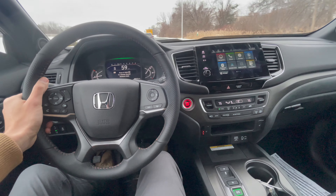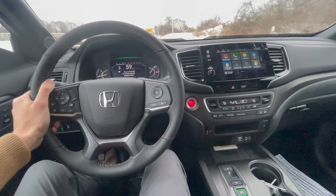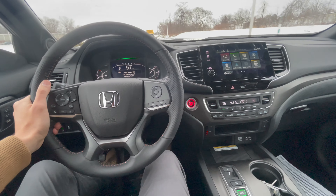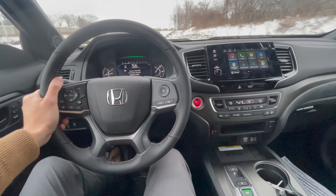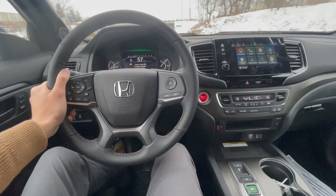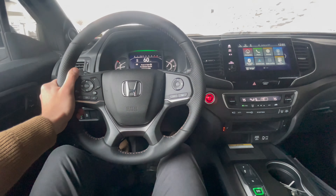The steering wheel feels really nice and grippy. I like that orange contrast stitching in there — it resembles the badges on the exterior. Also on the interior, the orange stitching on the seats and the headrest — it's Trail Sport.